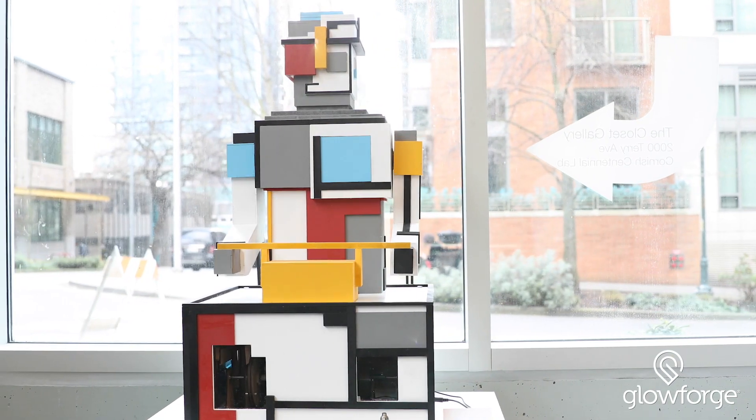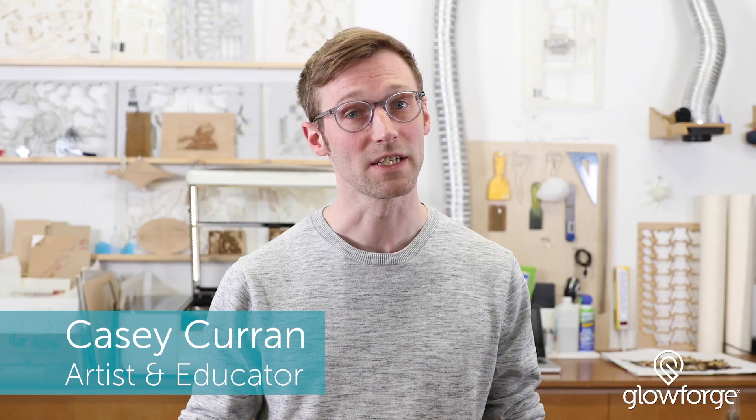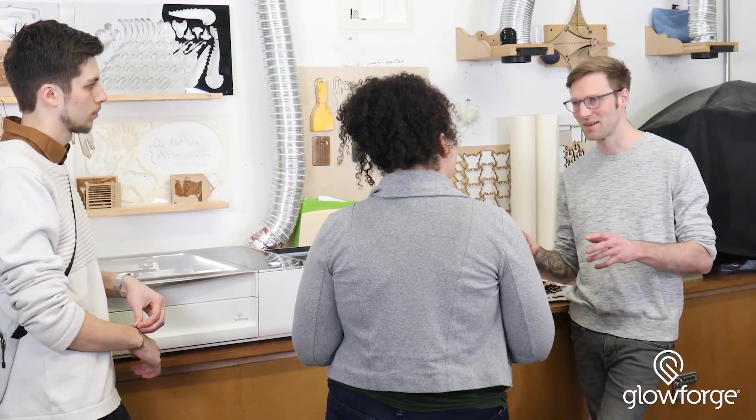The Glowforge has been really effective as a beacon for drawing new students into our curriculum. I'm an artist and educator here at Cornish College of the Arts. I use this Glowforge behind me to produce large installations and also use it to help educate our student body.